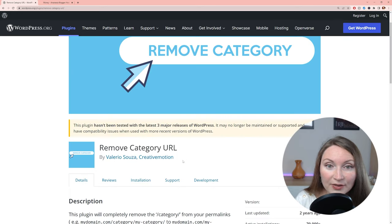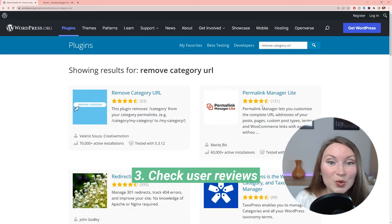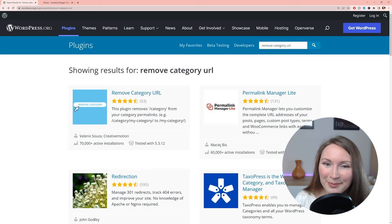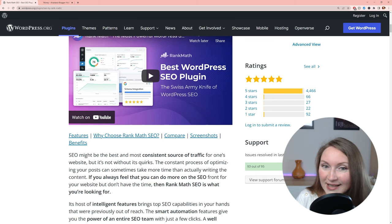For example, the very first plugin that shows up in this case hasn't been tested in three major releases of WordPress and was last updated more than two years ago — that's a bad sign. Most likely the developer is no longer actively working on it, and a plugin that was tested a long time ago can even crash your site if it doesn't work with the new WordPress version, or it can be more vulnerable to hacking attacks. The next factor is user reviews — the more positive reviews, obviously the better.